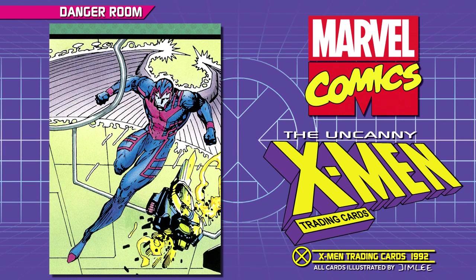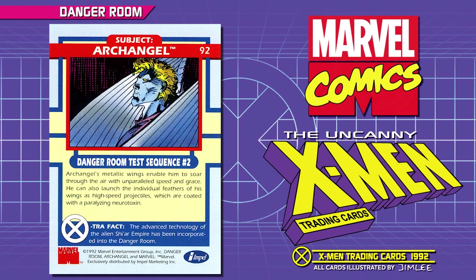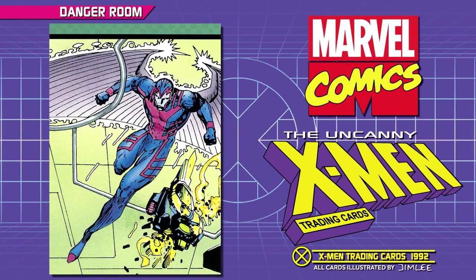Subject: Archangel. Danger Room Test Sequence Number 2. Archangel's metallic wings enable him to soar through the air with unparalleled speed and grace. He can also launch the individual feathers of his wings as high-speed projectiles, which are coated with a paralyzing neurotoxin. Extra Fact: the advanced technology of the Shi'ar Empire has been incorporated into the Danger Room.